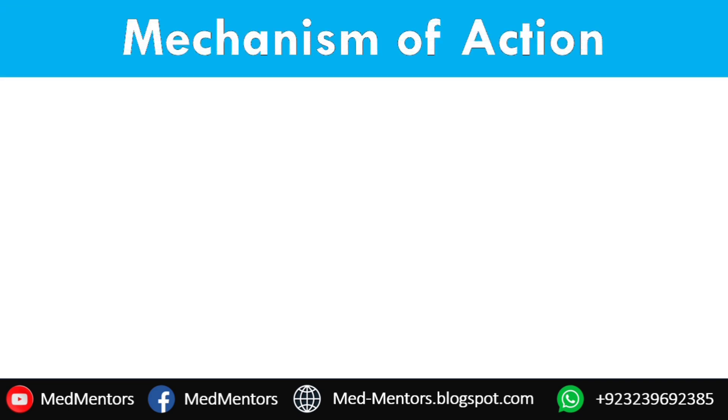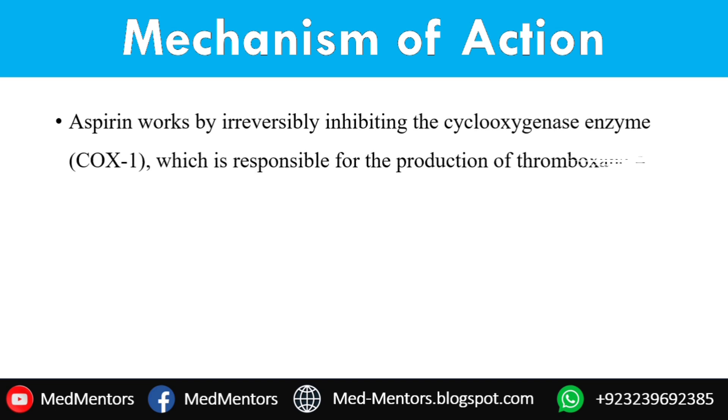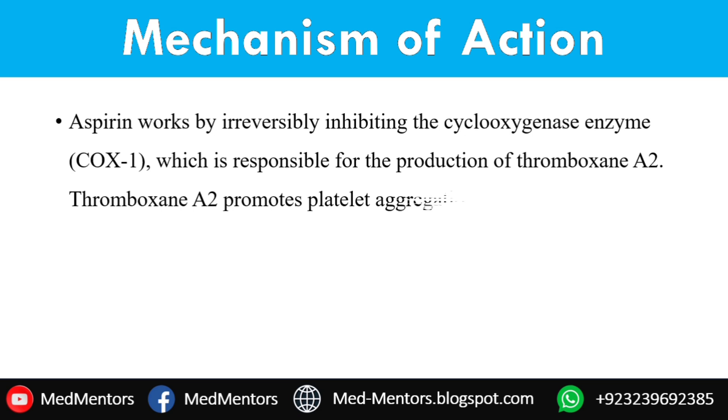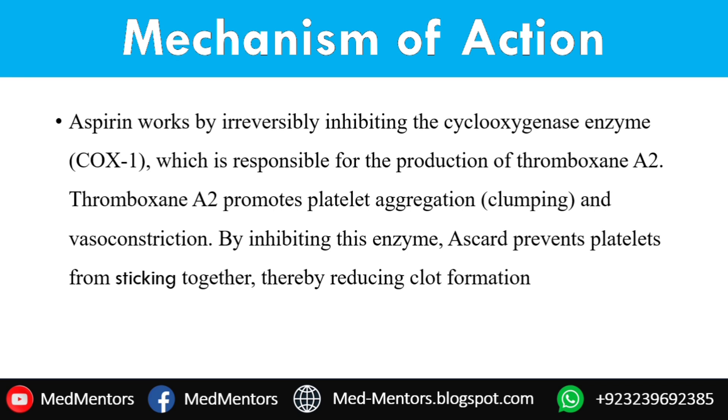Mechanism of action — so how does it work? The key ingredient in SCART is aspirin, which acts on a specific enzyme in your body called COX-1. This enzyme is responsible for producing substances like thromboxane A2, which makes your platelets stick together and form clots. By inhibiting this enzyme, SCART prevents platelets from clumping together, reduces the risk of clots, and promotes healthy circulation.